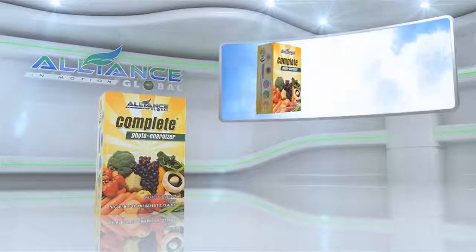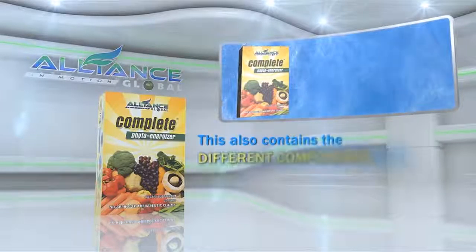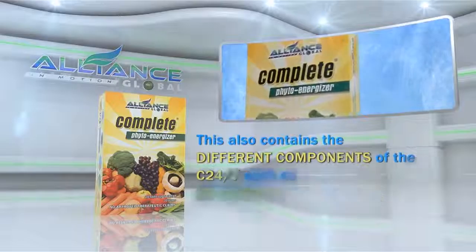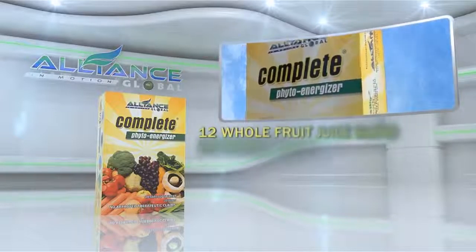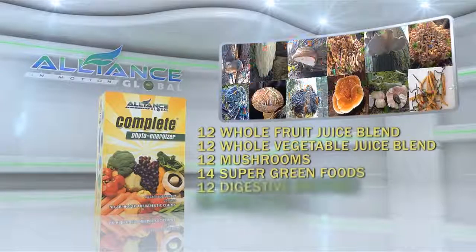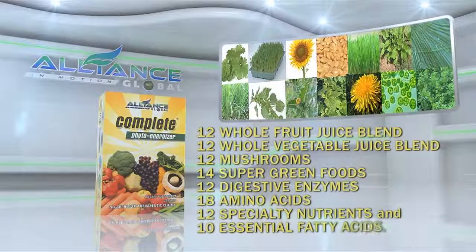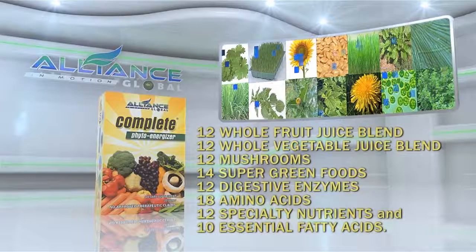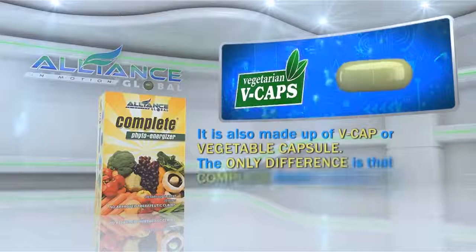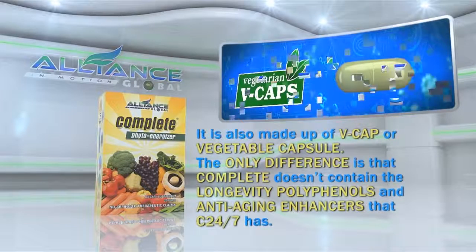Another product of Alliance in Motion Global is the Complete Phyto Energizer. This also contains the different components of the C247, such as 29 Vitamins and Minerals, 12 Whole Fruit Juice Blends, 12 Whole Vegetable Juice Blends, 12 Mushrooms, 14 Super Green Foods, 12 Digestive Enzymes, 18 Amino Acids, 12 Specialty Nutrients, and 10 Essential Fatty Acids. It is also made up of VCAP or vegetable capsule. The only difference is that Complete doesn't contain the longevity polyphenols and anti-aging enhancers that C247 has.